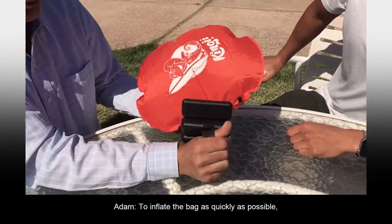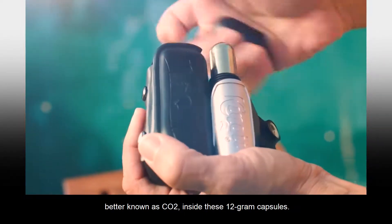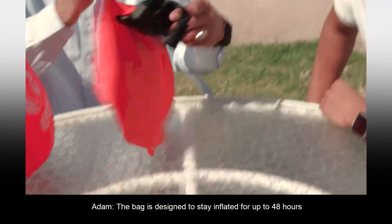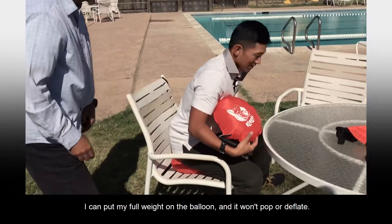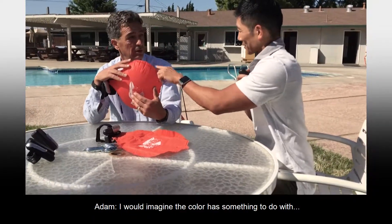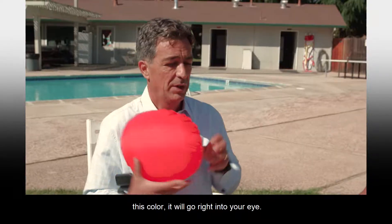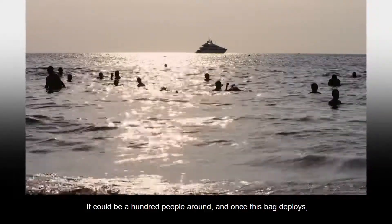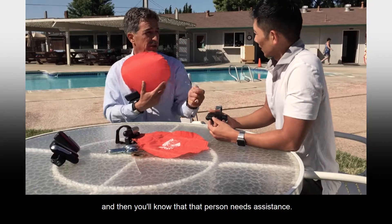To inflate the bag as quickly as possible, Tom uses compressed carbon dioxide — CO2 — inside 12-gram capsules. When you pull the lever, a small needle punctures the capsule. The bag is designed to stay inflated for up to 48 hours and is made of a durable nylon so strong you can put your full weight on the balloon and it won't pop or deflate. The bright color is also intentional — when looking at the water, it will go right into your eye, alerting anyone nearby that that person needs assistance.